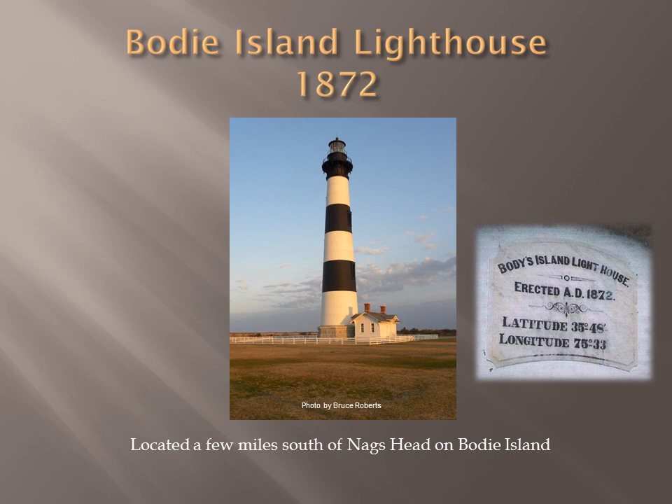But two weeks after the lamp was lit, a flock of geese flew into the lantern room and damaged the glass panes and some of the prisms of the first-order Fresnel lens. Bodie Island Lighthouse is one of the few lighthouses which still has its original lens.